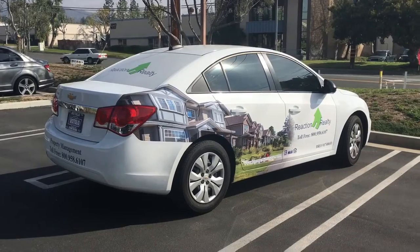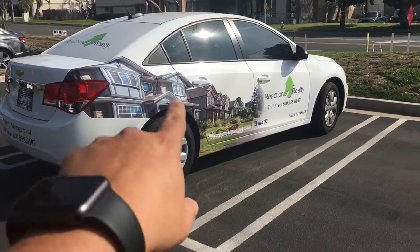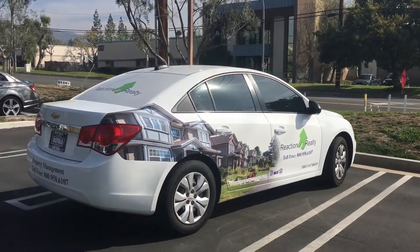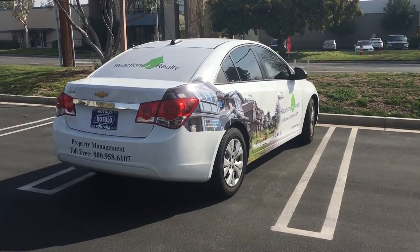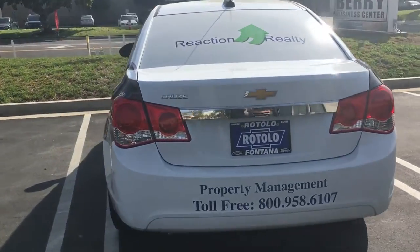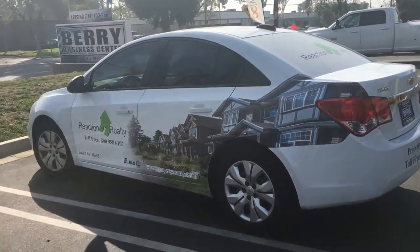At the same time, he wanted to keep the car looking drivable and not too loud. Right here we did a partial wrap — we integrated a picture along with his logo and his company information, email, phone number, etc. On the back we have some window perf with company info and the number he can be reached at.